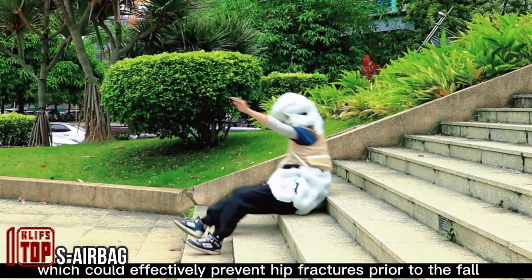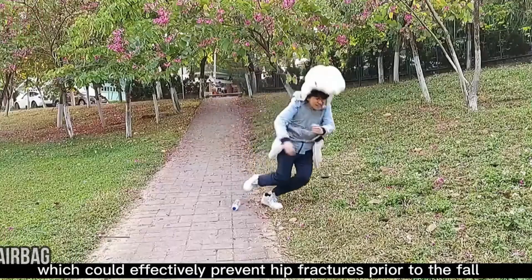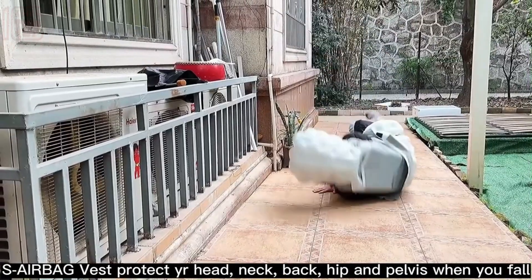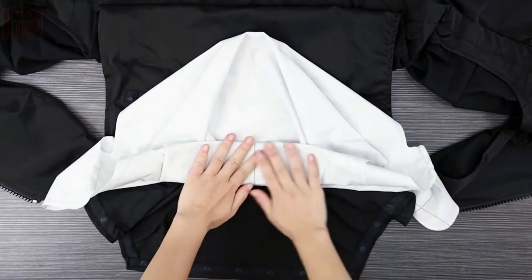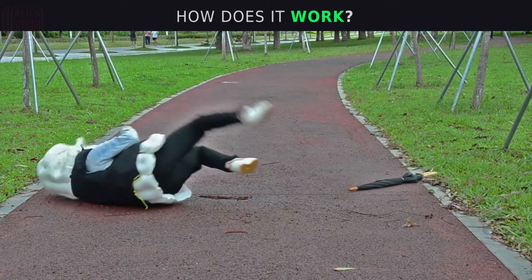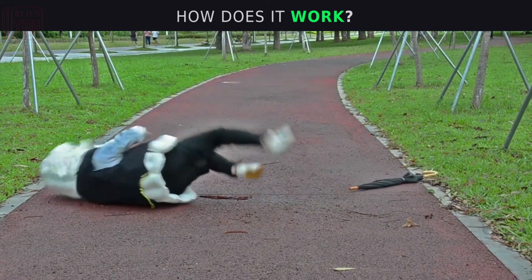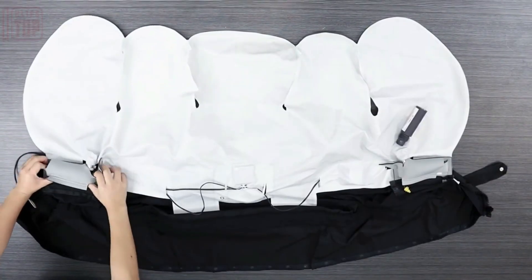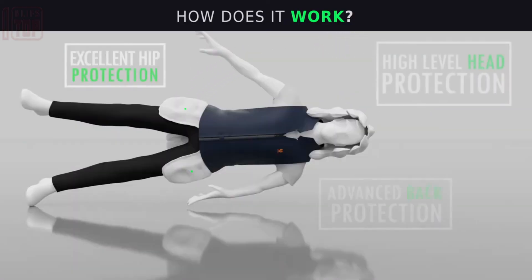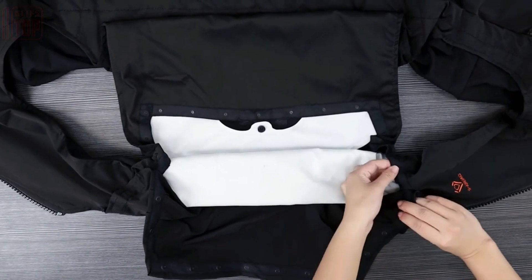You've probably come across jackets and vests featuring airbag systems, typically geared toward bikers and thrill seekers. However, a Chinese team has developed an airbag system with great potential for the elderly or those who are physically weak or dealing with health issues. This reusable and fully automatic system offers protection for the head, neck, back, hips, and pelvis, weighing up to two kilograms depending on size.